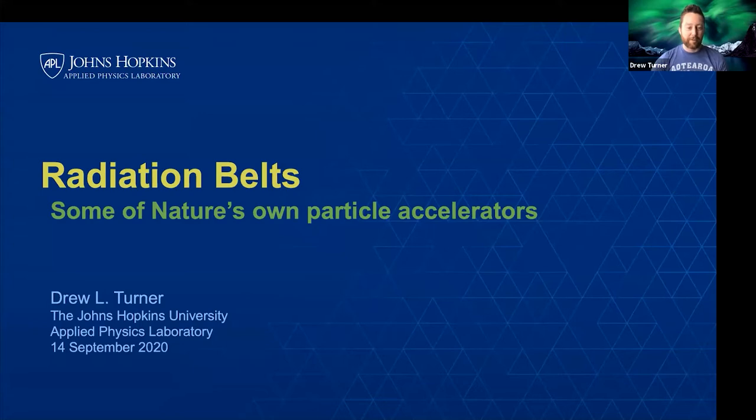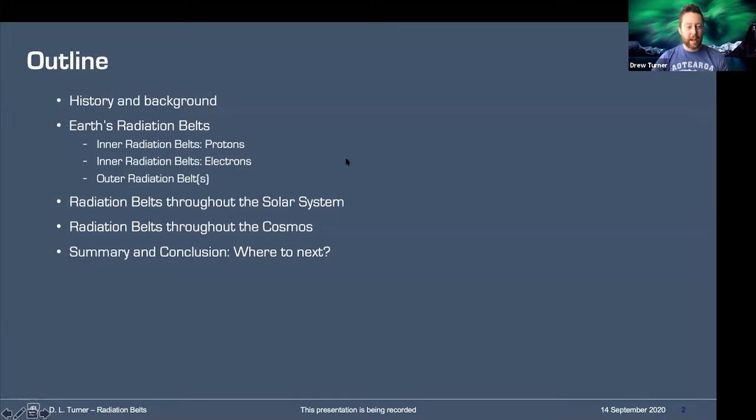I just want to stress that this talk is difficult to fit into an hour. I have a lot of material here, so I'll be breezing over some aspects pretty quickly and spending more time on others. Overall, the material wrapped up in these slides would easily fit into a semester-long course. So I apologize upfront for having to go quickly through some of it. This is the outline — I'll get right into it with the history and background.